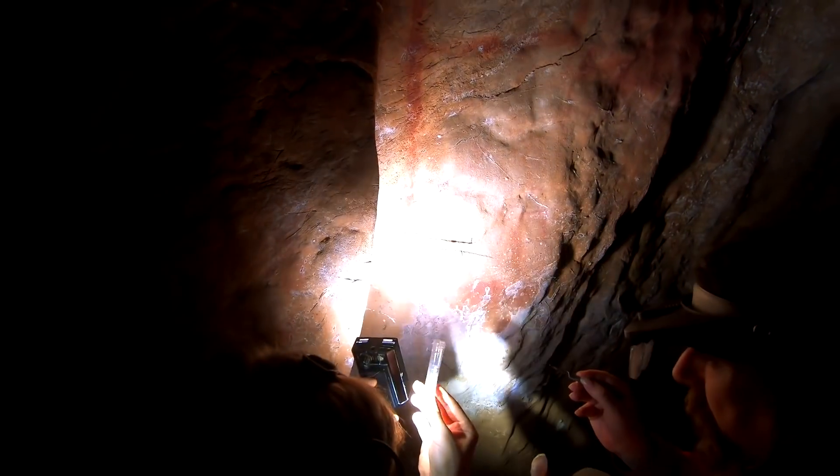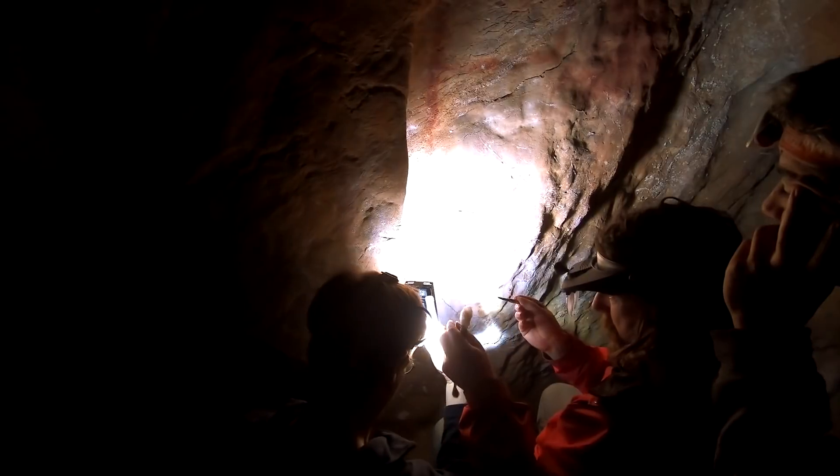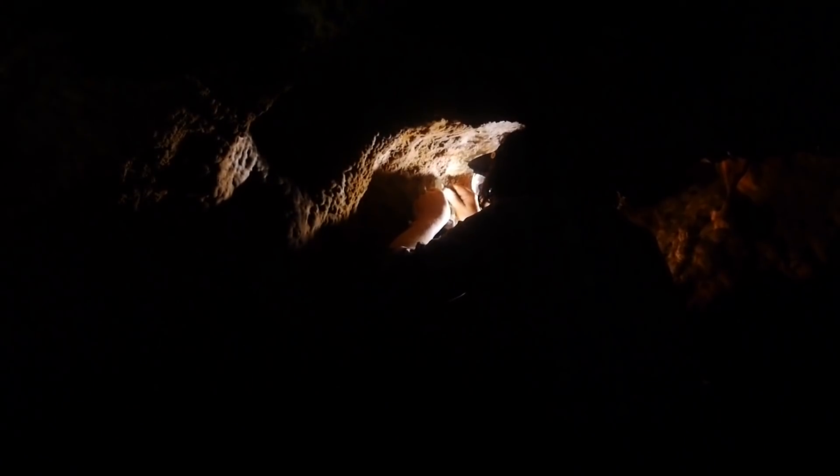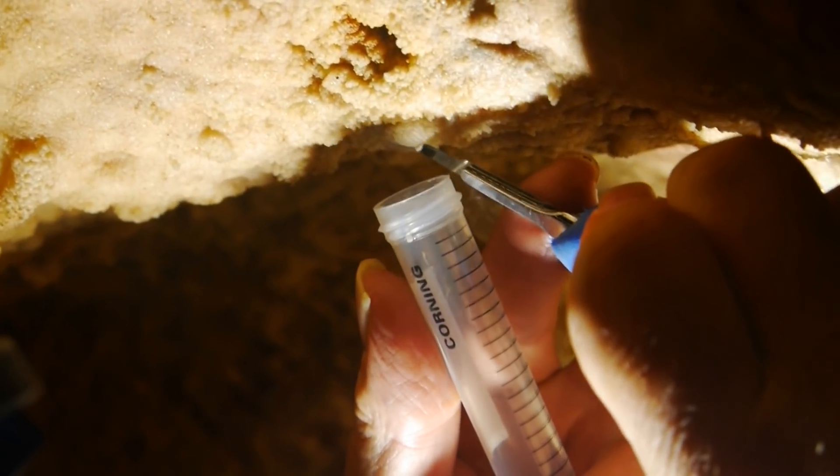Uranium-series dating of carbonate is a technique that's been used in geochronology for decades — it's well established. Over the last 25 years, developments in mass spectrometry mean that we can date much smaller samples. This is really important for archaeology, because it means we can date these small carbonate crusts found associated with cave art.